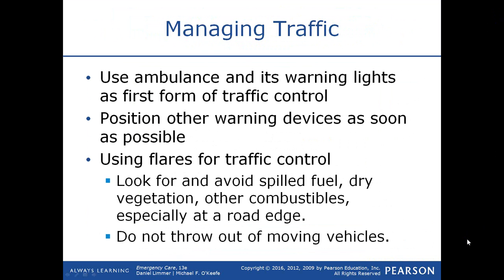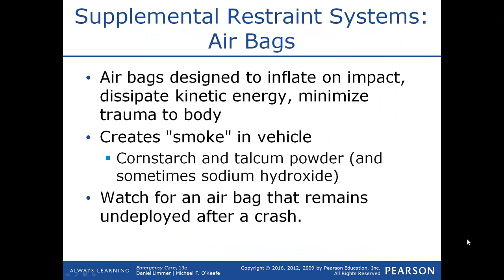Don't throw your flares out of a moving vehicle. Airbags are designed to inflate on impact and dissipate kinetic energy, which minimizes trauma to the body. The airbag will create smoke in the vehicle, which is typically cornstarch or talcum powder, and sometimes sodium hydroxide. If an airbag has not deployed, you want to be very careful, particularly in a motor vehicle collision with a frontal impact. Many vehicles also have side airbag curtains, so the patient may be completely surrounded by airbags. If an airbag is not deployed, don't put yourself between the airbag and the patient because it may deploy.